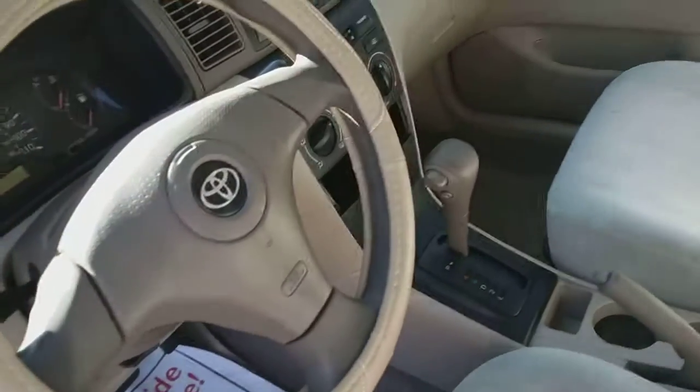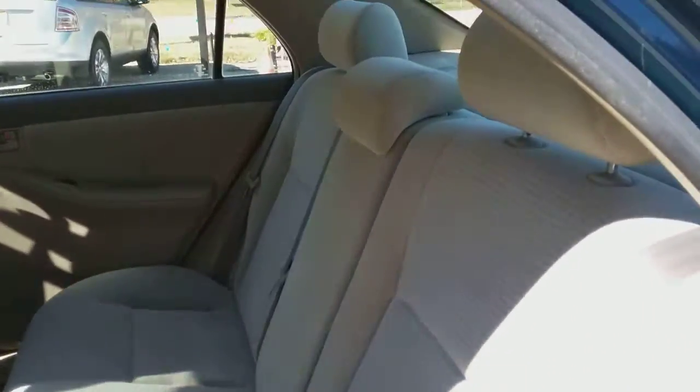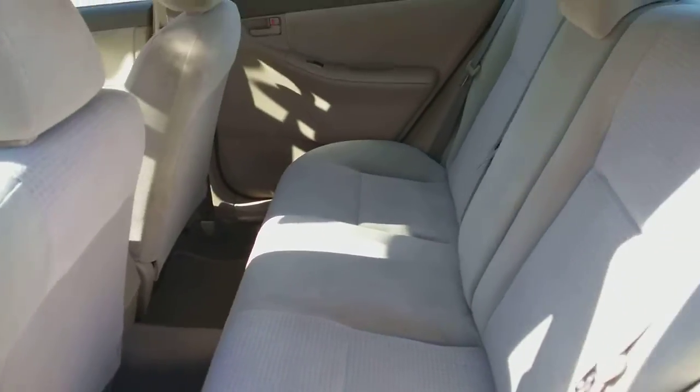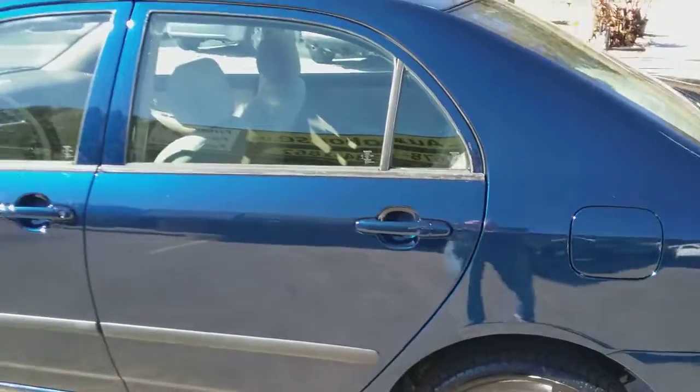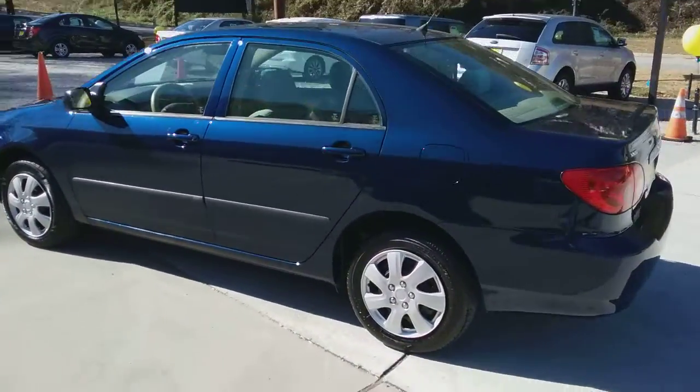You got your tan cloth, automatic. Back seats are in great shape as well. Sweet Indigo Ink Pearl Blue paint job, almost new, meaty tires.